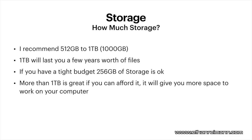If you can't afford 512 gigabytes, 256 gigabytes is okay, but you're going to need to do a lot more file management. If you can get more than one terabyte, that is great — though it's going to be pretty expensive. If you're doing demanding tasks like video editing and need to store all your files on your computer, definitely go with more than one terabyte of storage.